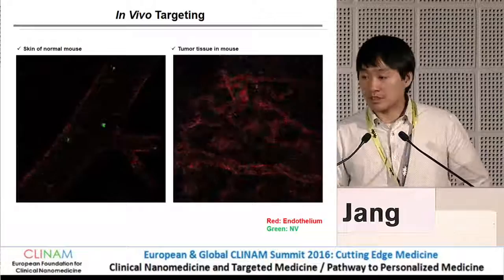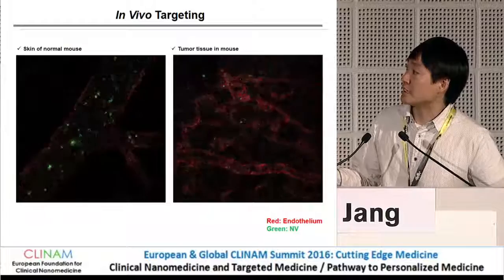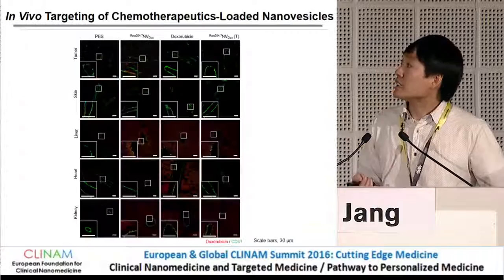We also examined this targeting using in vivo intravital confocal microscopy. The video shows the normal skin of the mice; red labels the endothelium and green is the nanovesicles. In normal tissue, they just pass through the endothelial cell, but in tumor tissue, you can see that they actually bind to the endothelial cell.